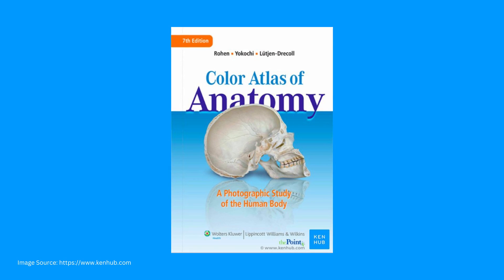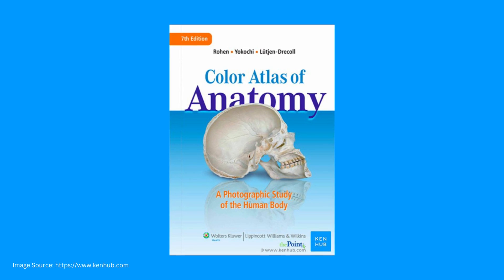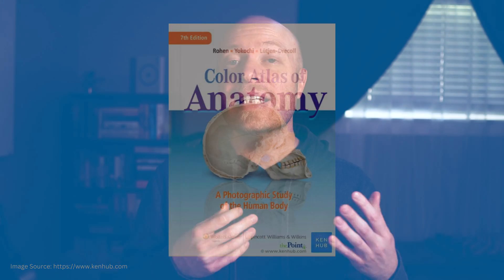Then we have one of my personal favorites, Rohen's Color Atlas of Anatomy. The difference between this atlas and each of the others on this list is the fact that it utilizes real-life photographs to teach human anatomy. As someone who has spent the better part of the last decade teaching with real human cadavers, there is a level of knowledge gained that simply can't be gained from illustrations. With that said, let's see if it's right for you.